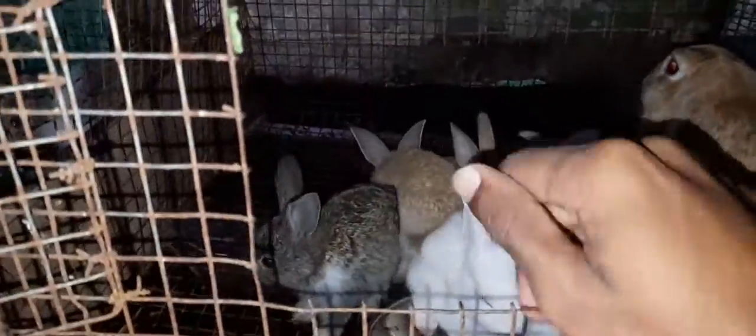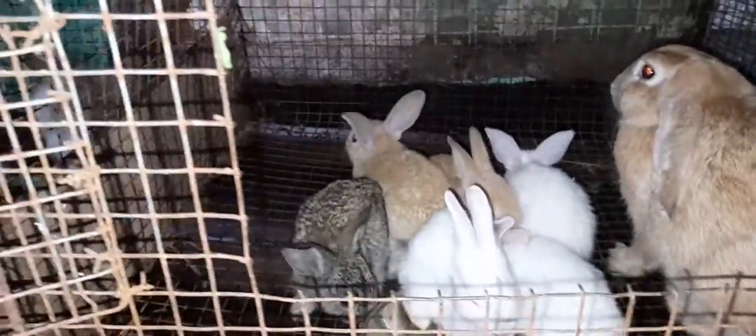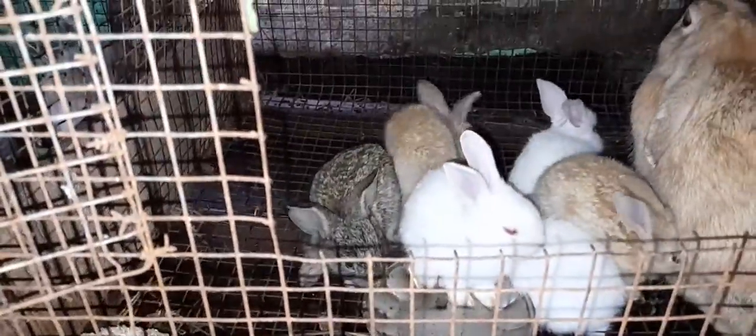Next, Giant rabbits. These are about 22 days old. If you want to take them in a few days, just make a booking. There is a white Giant, 2 Flemish, and a wild one. The piece rate is 175 rupees.